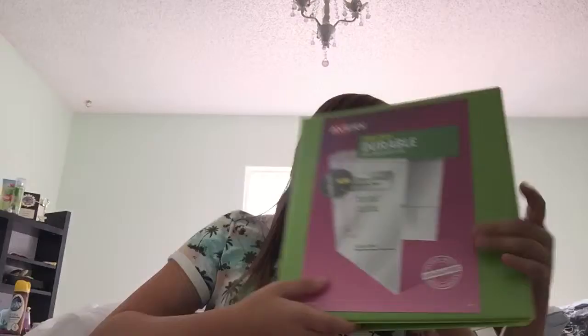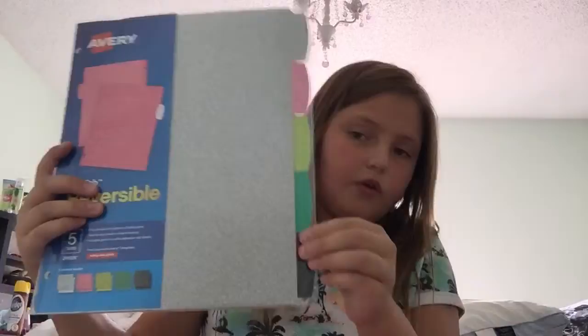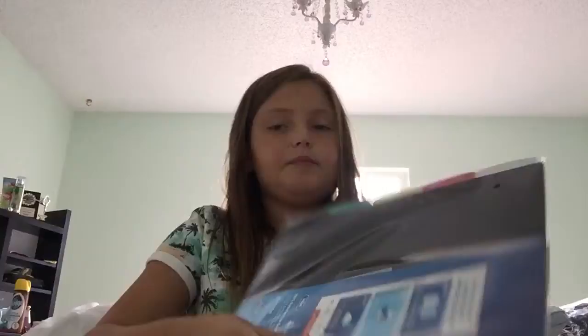Okay, here's my favorite thing. They're little sparkly dividers for your binders. They're so sparkly — there's a silver, pink, green, a light green, a dark green, and then a black. And you can also flip them over to have these colors. I just got four packs of those.